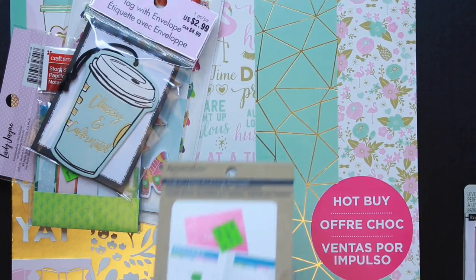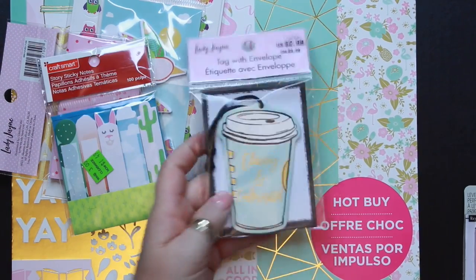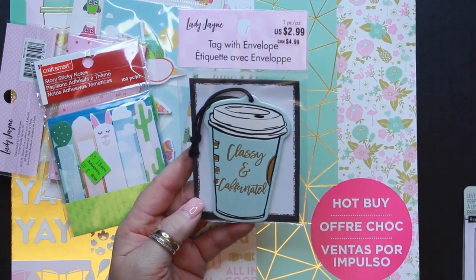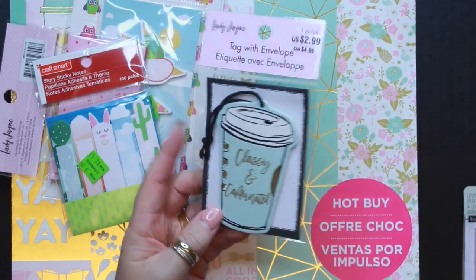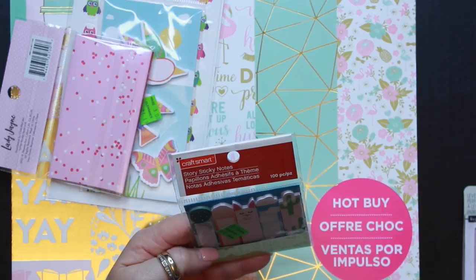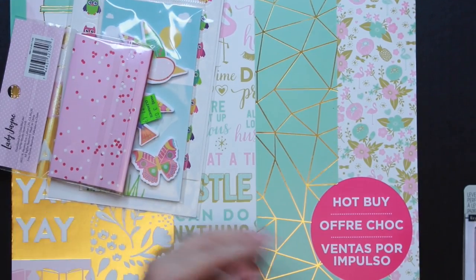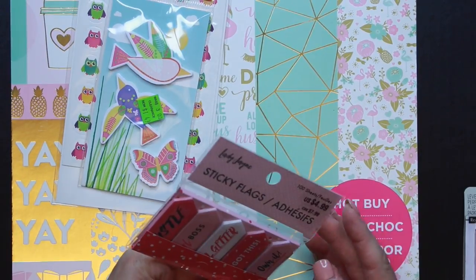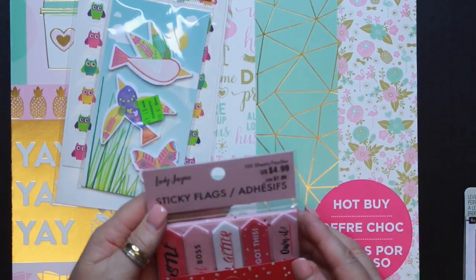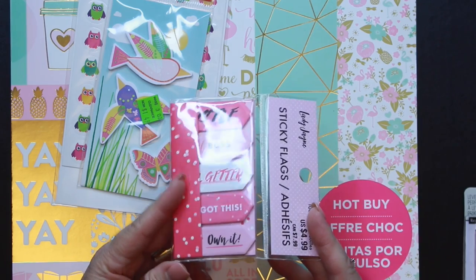I'm not really sure how I'm going to use this, or even if I'm going to use it. I'm finding I've spent a lot of money on stuff I'm probably not even going to use. I found this little tag with an envelope that says 'Classy and Caffeinated,' which I thought was cute for decorating my planner. Then these sticky notes called Story Sticky Notes from Craft Mate — I really liked this little llama, and they were on clearance for a dollar forty-nine. Then some more little sticky flags on clearance, about sixty percent off, from the brand Lady Jane — I thought these would be good to use as sticky notes in my planner.